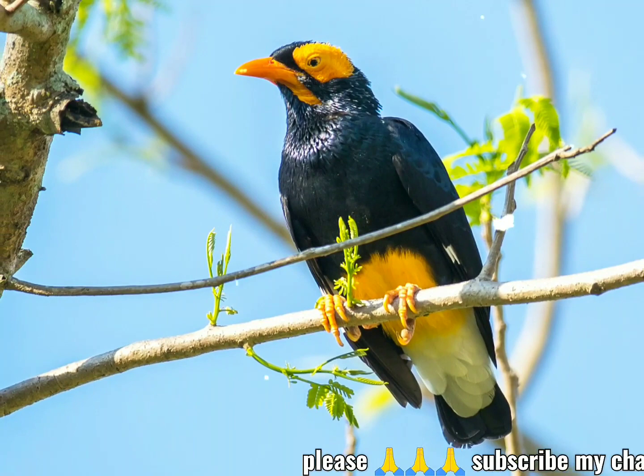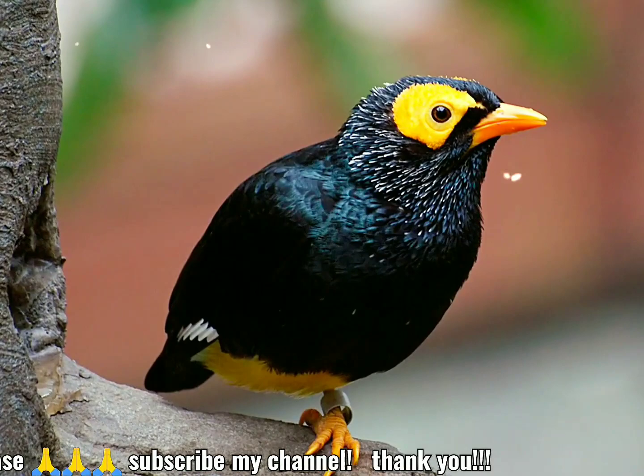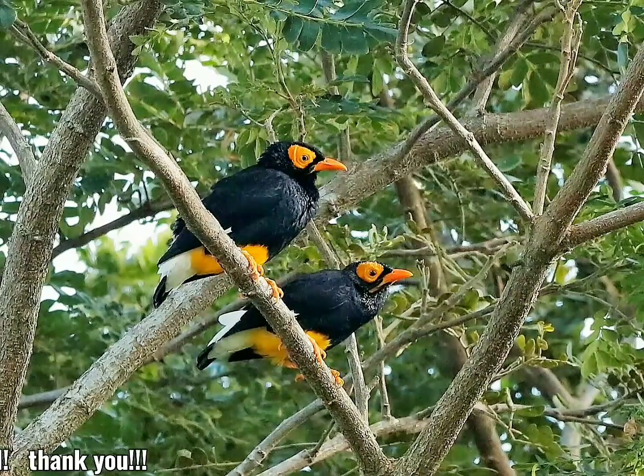The yellow-faced myna, Mino dumonti, is a species of starling in the family Sternidae. It is found in New Guinea and nearby smaller islands, where its natural habitat is subtropical or tropical moist lowland forests.